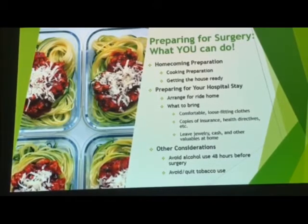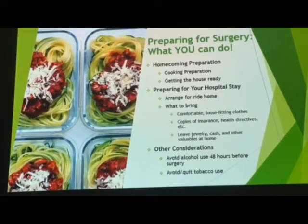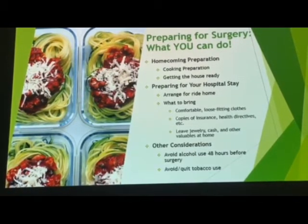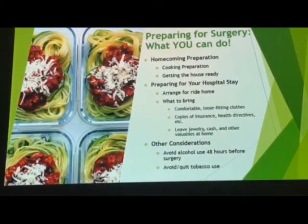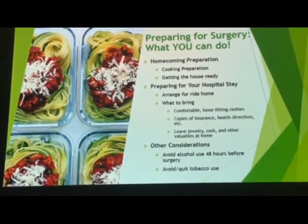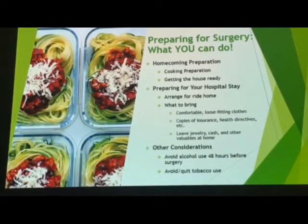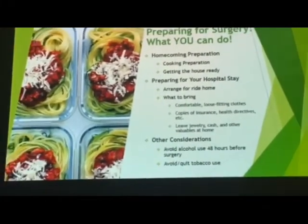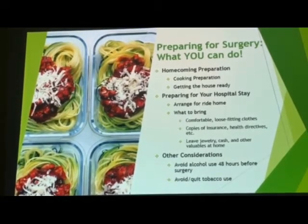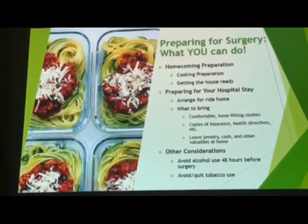Specifically preparing for your hospital stay: the main thing is you need to arrange for a ride home — have somebody who can pick you up from the hospital after surgery, because you won't be able to drive. If you don't have anybody to take you home, a social worker within the hospital will meet with you and discuss your options to get you back home after discharge. What to bring for your hospital stay: wear comfortable, loose-fitting clothes that are easily removable and easy to put on, especially after surgery. Also bring copies of any insurance cards, health directives, and medication lists.